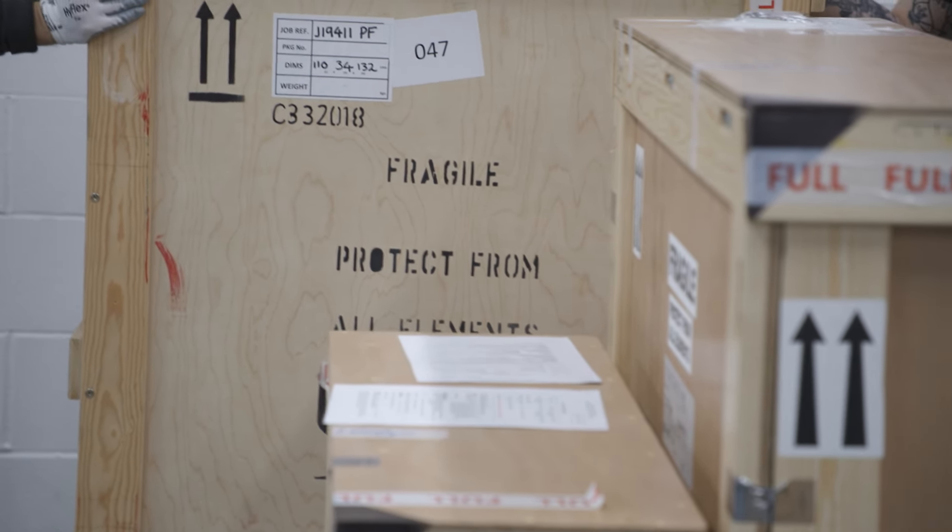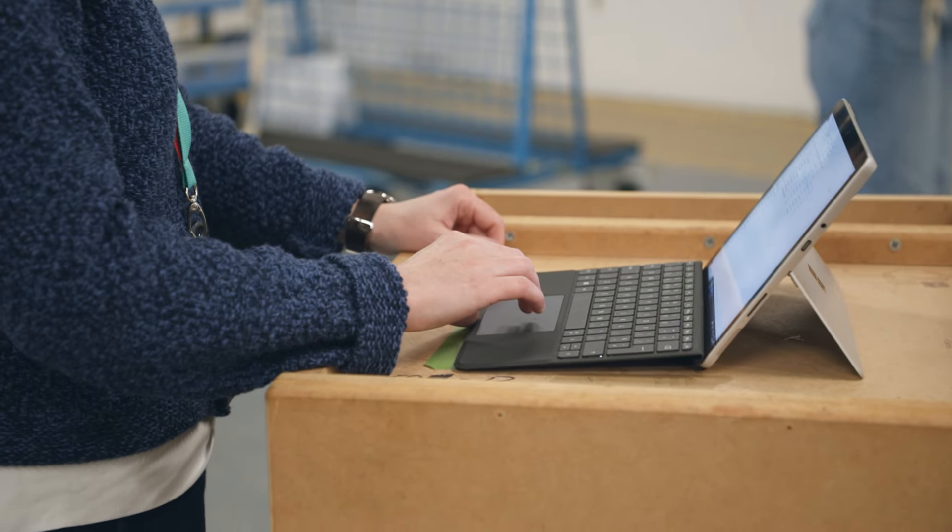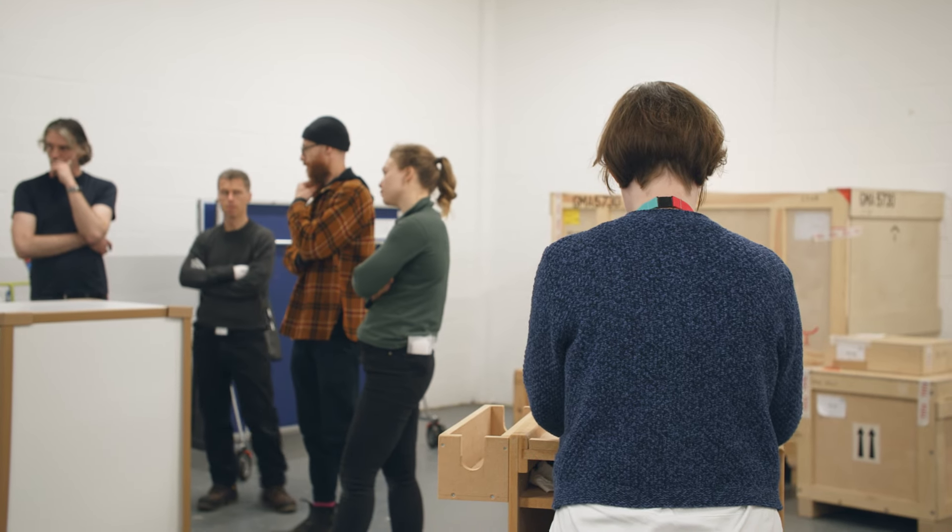I'm responsible for everything that's not currently on public display, and that we are storing in our off-site storage facilities. Most museums and art galleries hold the majority of their collections in storage — everything that's not currently on display needs a home, and that's in the stores.